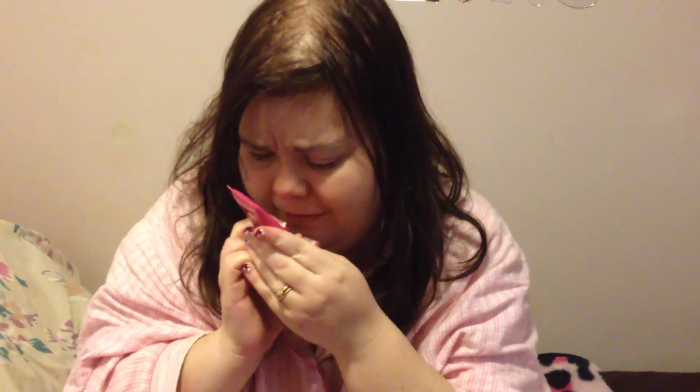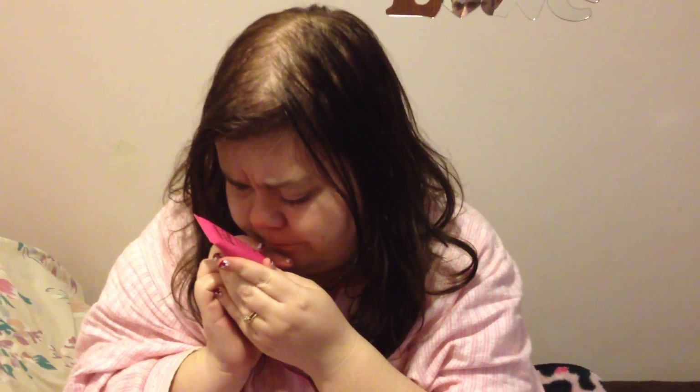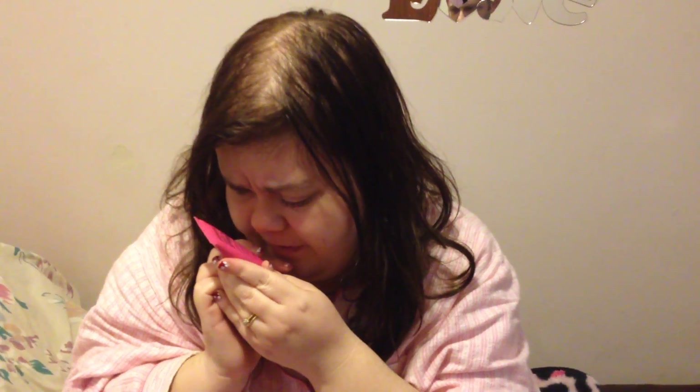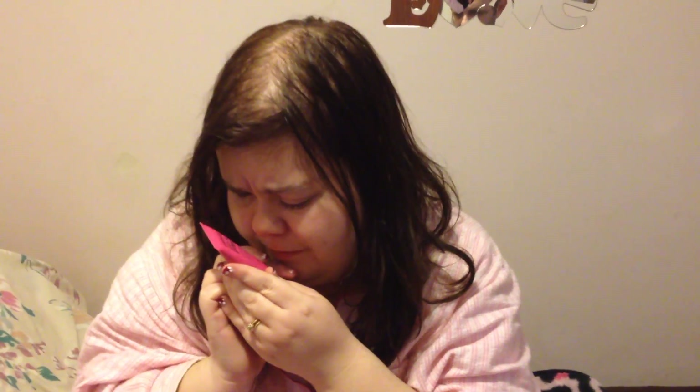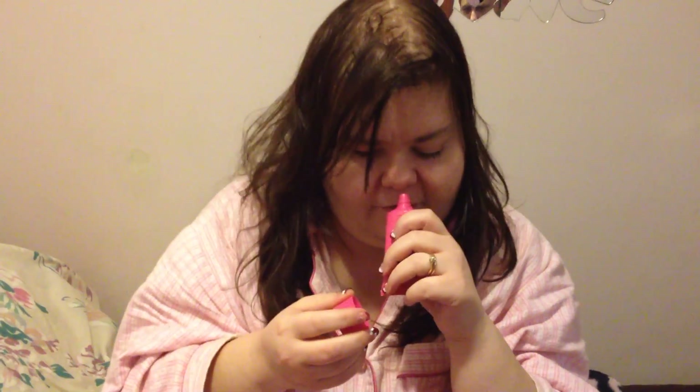This is Australia's Fresh and Flawless vitamin enriched — it looks like some sort of SPF, maybe a BB cream or something. I can't wait to try that out. Love the hot pink packaging, that's awesome!